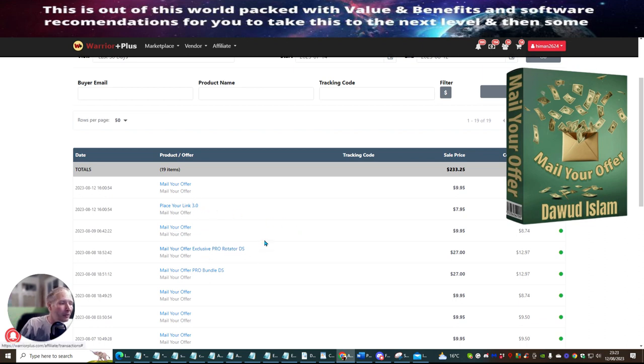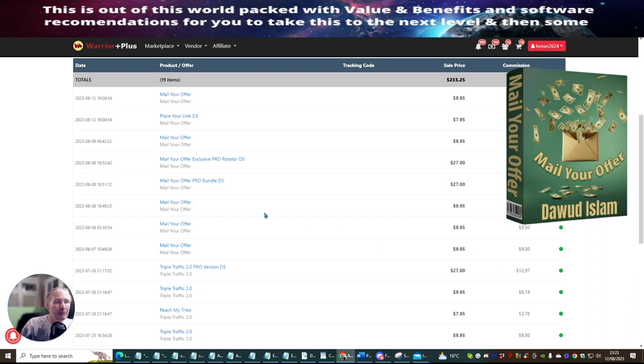Mail Your Offer Exclusive Pro rotator is at $27 — this is where you get five rotators — and I make $12.97. The Mail Your Offer Pro Bundle downsell is $27 at $12.97. Mail Your Offer at $9.95 gives commissions of $8.74 or $9.50 depending on the entry.